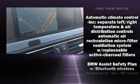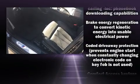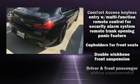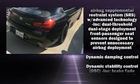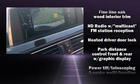BMW also prioritized safety and security with features such as head curtain airbags, anti-whiplash front head restraint, ignition disabling, an emergency communication system, and four-wheel disc brakes with ABS.